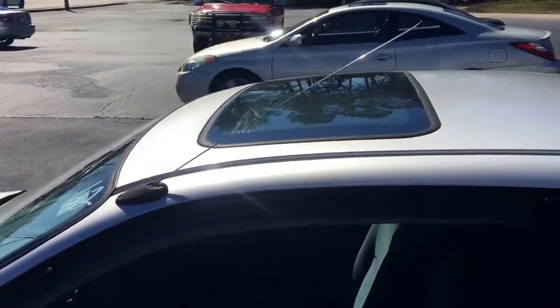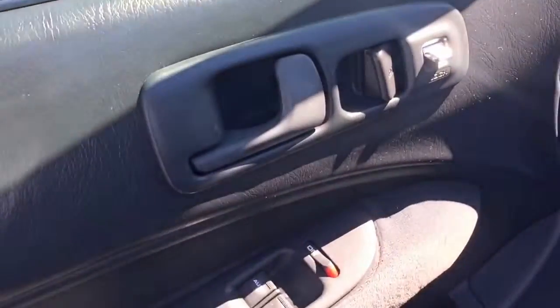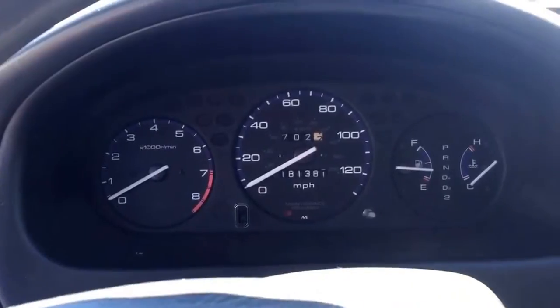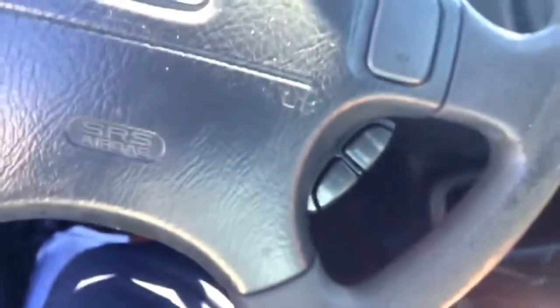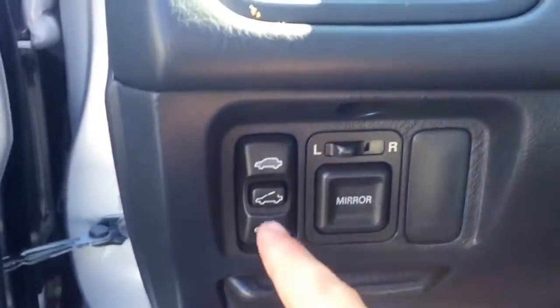It's also going to have a sunroof. Quick look inside for you — cloth interior. You're going to have power windows and power locks, you can see right there. Quick look at the dash for you, pretty standard. You are going to have a cruise control feature right here. This is going to operate your sunroof.